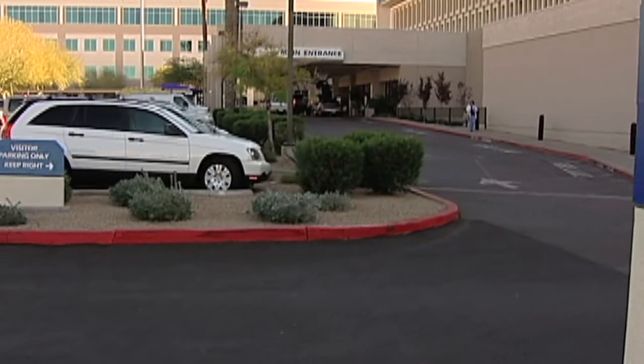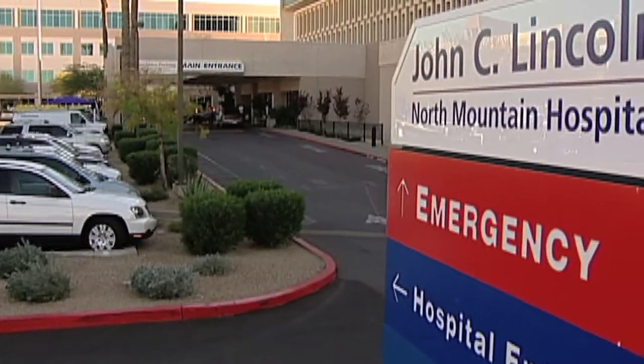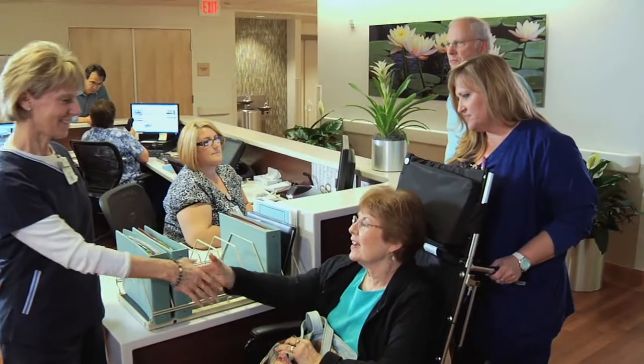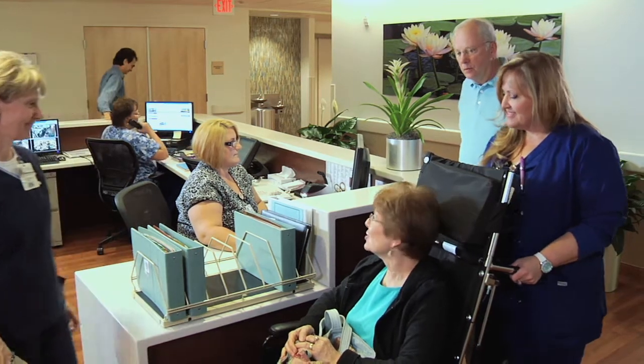Your experience with Specialty Surgical Care begins in the lobby of John C. Lincoln North Mountain Hospital, where you will be welcomed by a personal greeter and escorted to the Specialty Surgical Care Concierge. 'Sally, welcome. Nice to have you here.' 'Thank you.' 'I'll meet with you in just a few minutes.' 'Okay, thank you very much.'